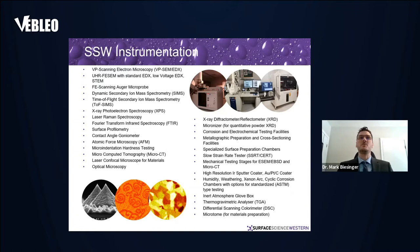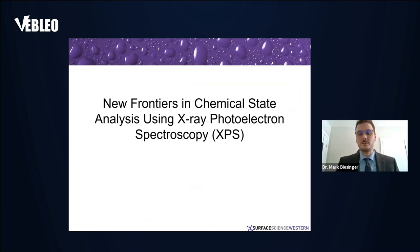We have a wide range of instrumentation, with a strong focus in XPS as well as SIMS techniques. We have a couple of dynamic SIMS as well as a ToF-SIMS system, a number of SEMs with unique capabilities, and then a whole range of other instrumentation.